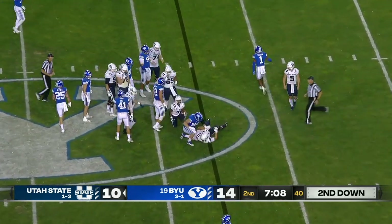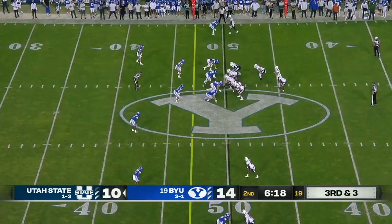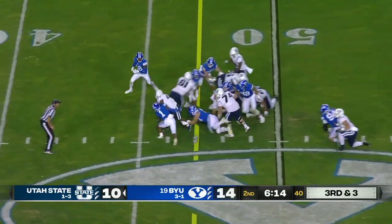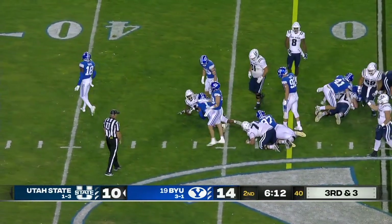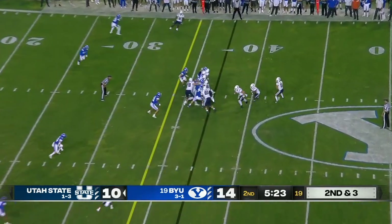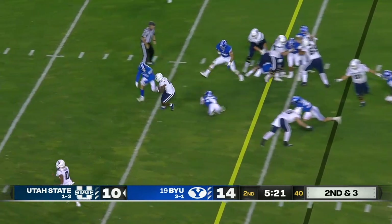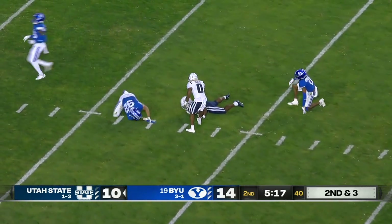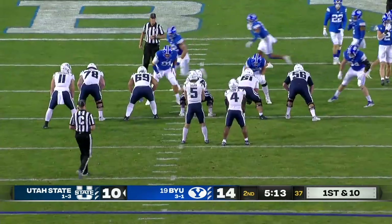Tyler brought down in the backfield by Micah Harper — quarterback making his first start. Third and three after they give him a gain of six. What a great patient job by Tyler. Justin McGriff can win the one-on-ones when they get him. There goes Calvin Tyler off the left side — three for Tyler.